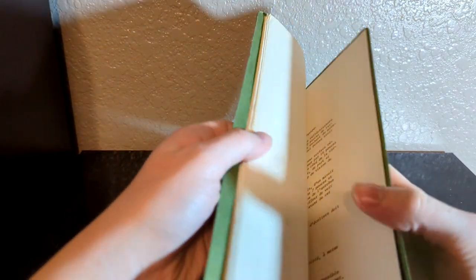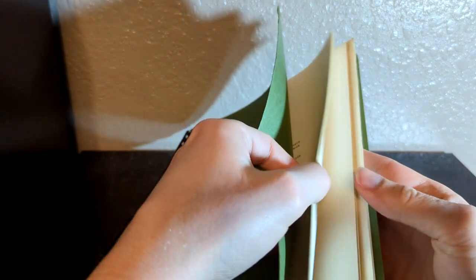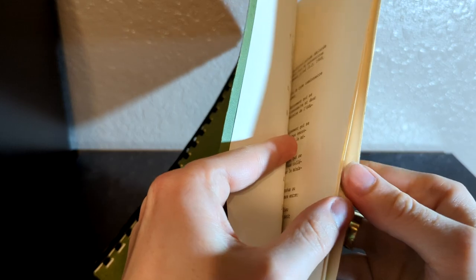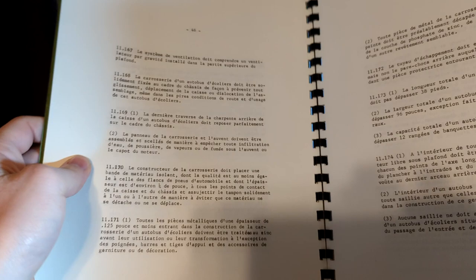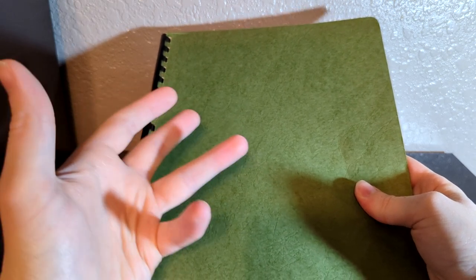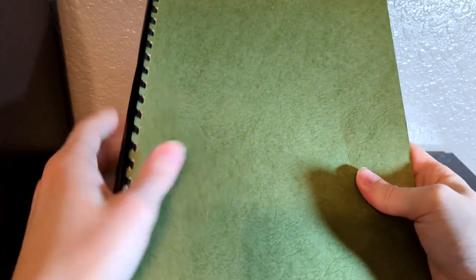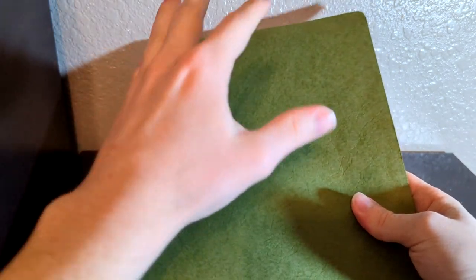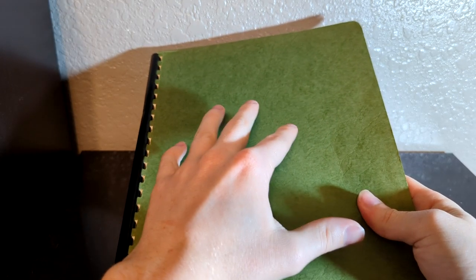The last thing in the lot is this 60-page document that I assume to be Quebec school bus specs. Unfortunately it's in French so I'm not able to read it, but I'm going to start slowly working on translating it for future reference. I'm not sure exactly what's in here, so that's going to be a project on its own. Pictures of everything except this French document will be on Flickr if you want to take a look.